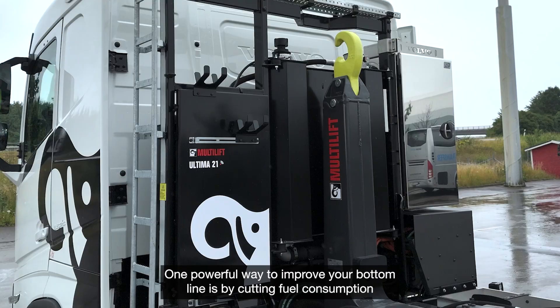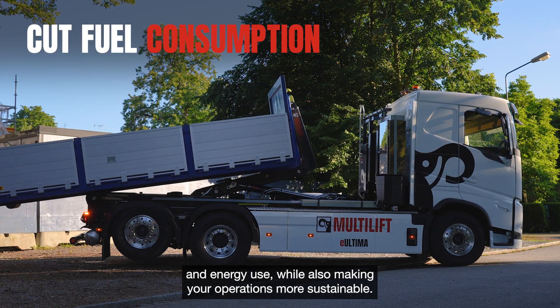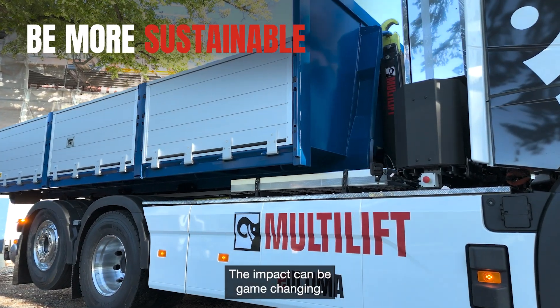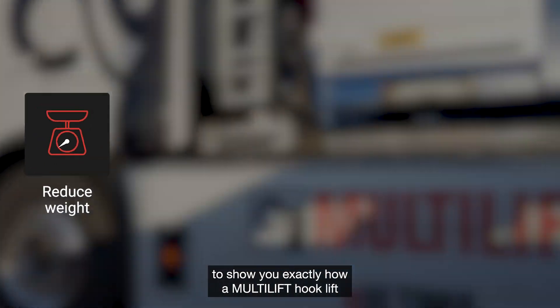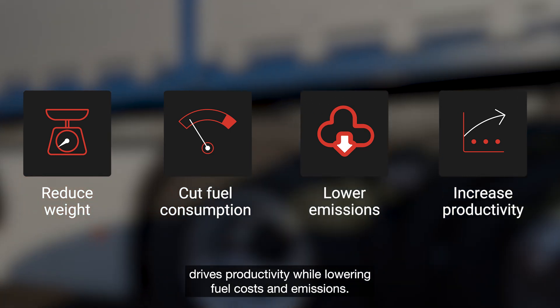One powerful way to improve your bottom line is by cutting fuel consumption and energy use while also making your operations more sustainable. The impact can be game-changing. That's why Multilift created the Value Calculator — to show you exactly how a Multilift hooklift drives productivity while lowering fuel costs and emissions.